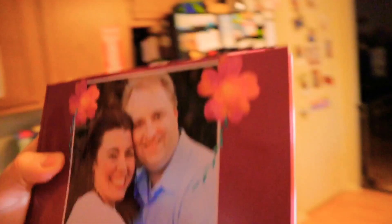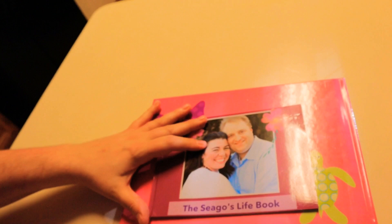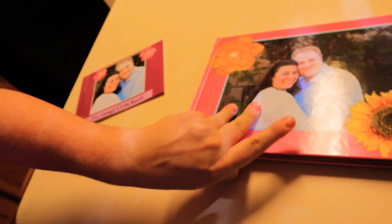Here's our old life book — you can see how much smaller it is comparatively, and it's a lot flimsier, whereas the new one is a lot sturdier. Life books come in all shapes and sizes; that's the beauty of Snapfish. If you're going through the state, your agency will give you different recommendations or requirements, but above all you want to provide as much of who you and your spouse are — or if you're a single parent — so the child has a better idea of who they're going to be living with.